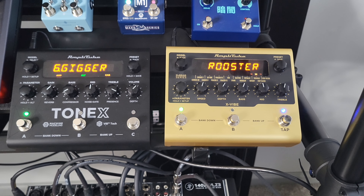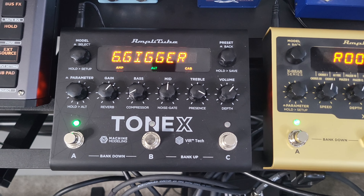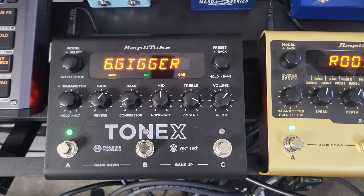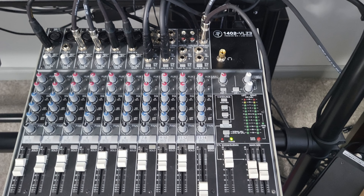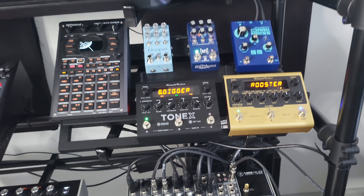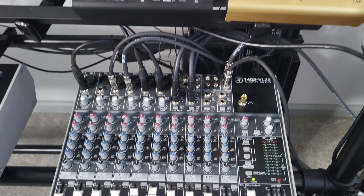Underneath that I have two IK Multimedia pedals. The XVI pedal is probably one of the most slept-on pedals out there — it's got a bunch of different effects that all sound great. Next to that is Tone X, another slept-on pedal that emulates a whole bunch of different amps and cab simulations — very solid for guitars, and you can also use it for synthesizers. Underneath that I have my old Mackie mixer — I've had this probably for 14 years. I used to use it for shows, but now I route all my synths into it, which is great for live streams where I can use all my synthesizers at the same time.